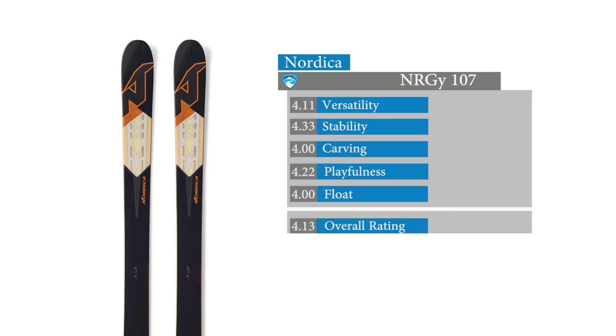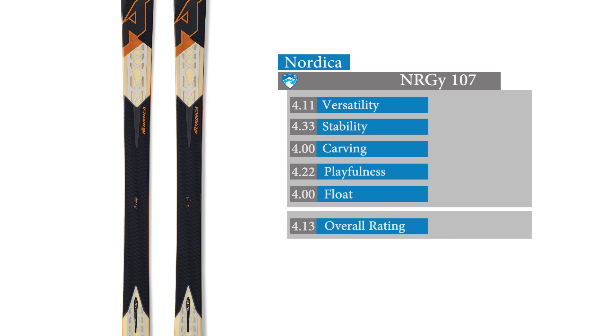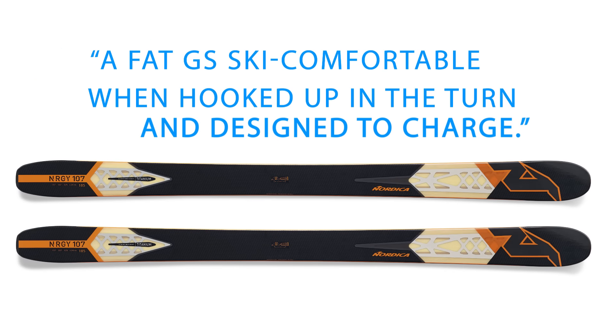Testers awarded the Energy 107 the highest scores in the powder category for playfulness, particularly noting the light swing weight and calling it a fat GS ski, comfortable when hooked up in a turn, and designed to charge.